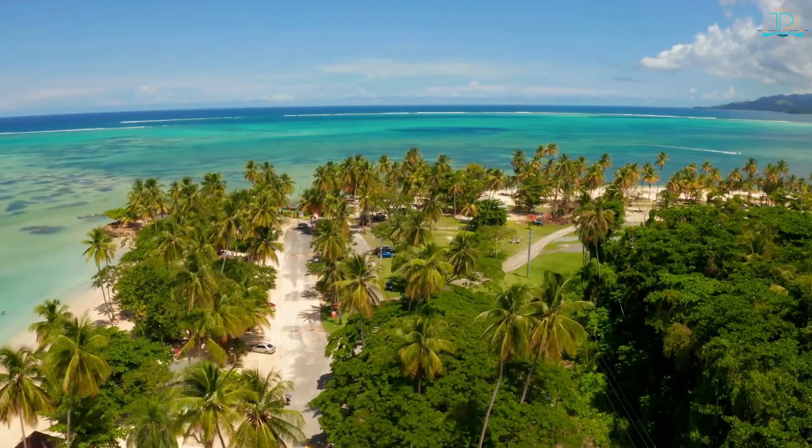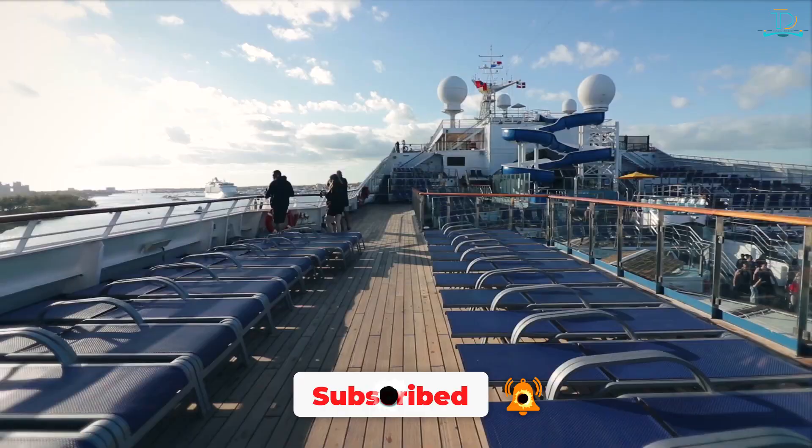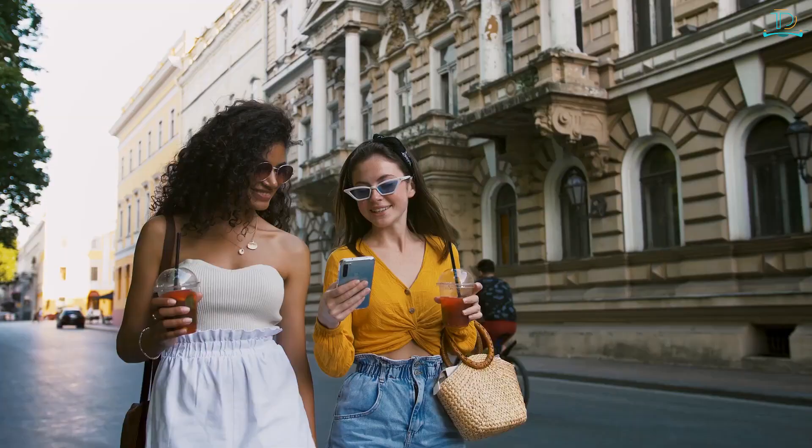No matter what you're looking for, the Bahamas have something to offer, so if you're planning a vacation to the Caribbean, be sure to add the Bahamas to your list. We hope you enjoyed this video — let us know in the comments which place you'd like to visit. Be sure to subscribe and turn on bell notifications so you'll be the first to know when we publish a new video. Thanks for watching.